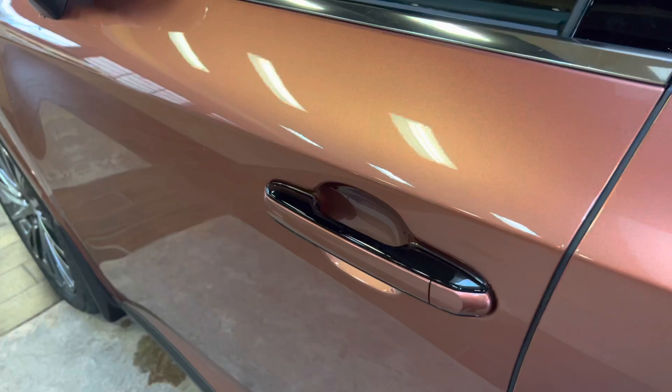This vehicle is equipped with a digital latch. To unlock the vehicle, simply touch by the door handle.